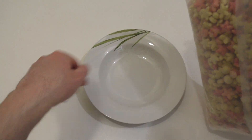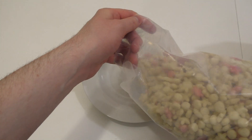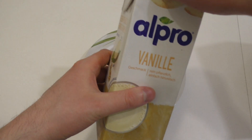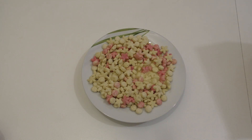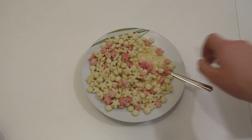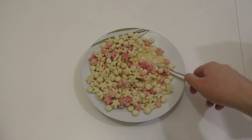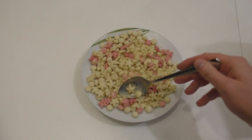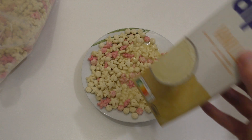I use Alpro vanilla soy drink. I guess it smells like strawberry — yeah, smells good. Let's have some. I'll eat some standalone since the vanilla in this drink is very strong. It's a very nice drink.